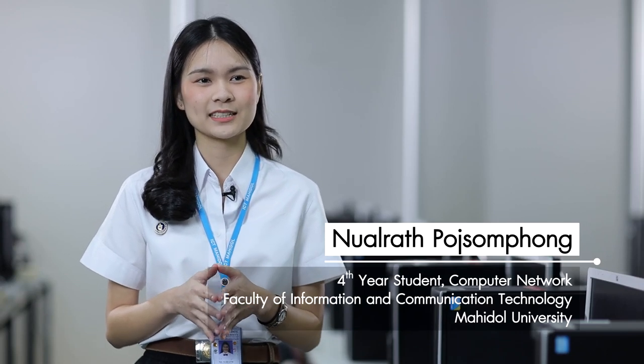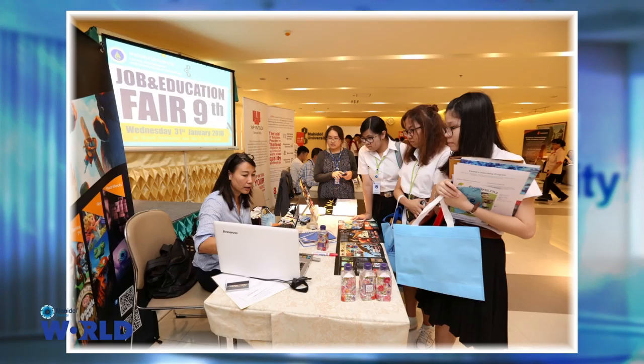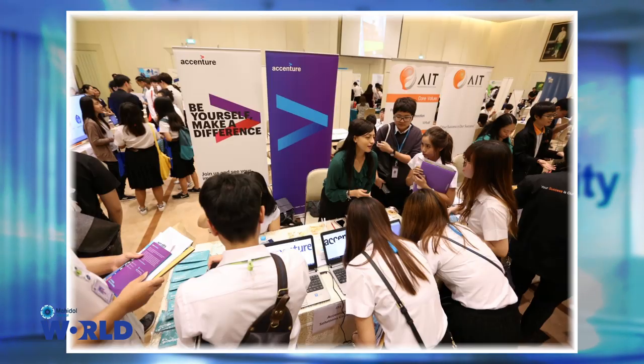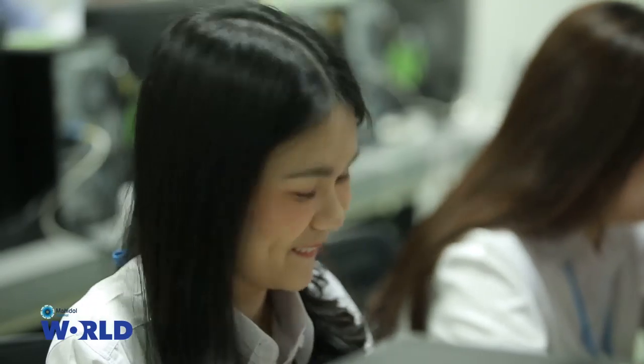The faculty provides many opportunities to students such as abroad internships, scholarships, and a job fair where students can get involved to find their future jobs. According to my experience from the Japan internship, I learned about how to be a researcher in the future.